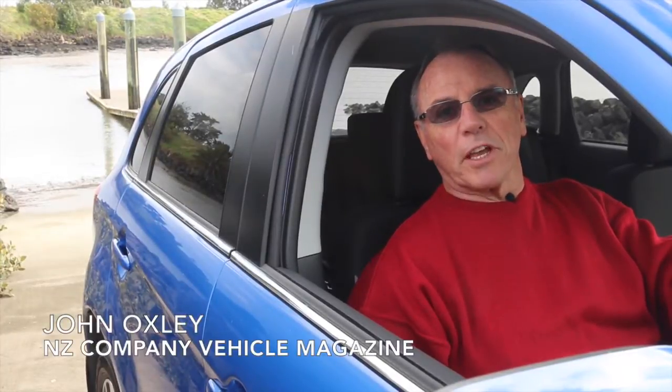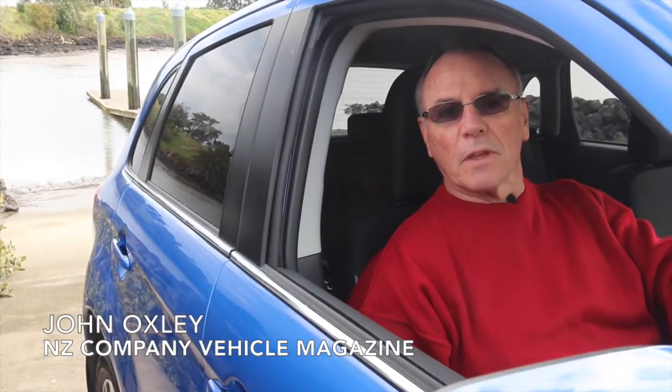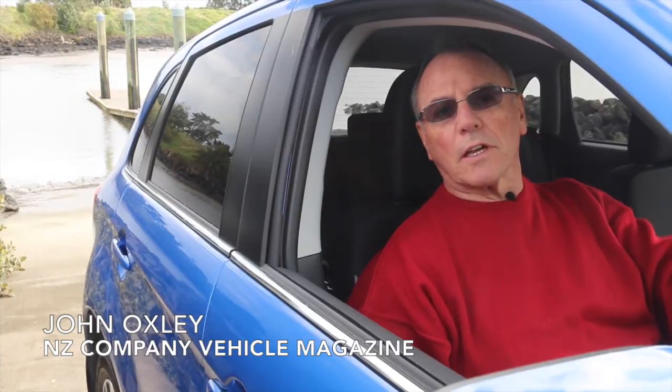Hi, I'm John Oxley, Managing Editor of Company Vehicle Magazine, and today we're having a good look at the new, much improved Mitsubishi ASX.